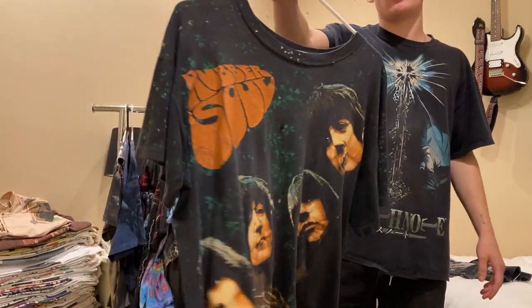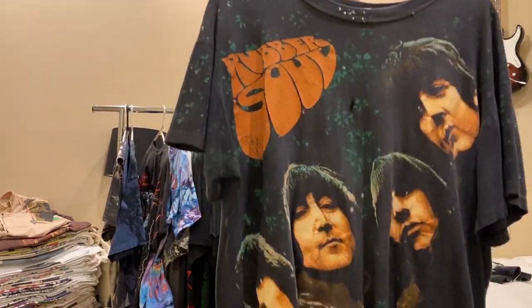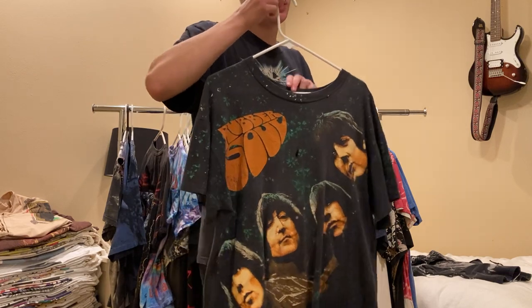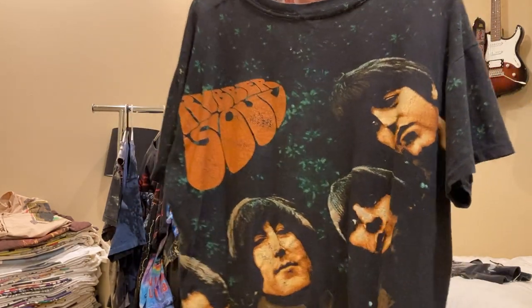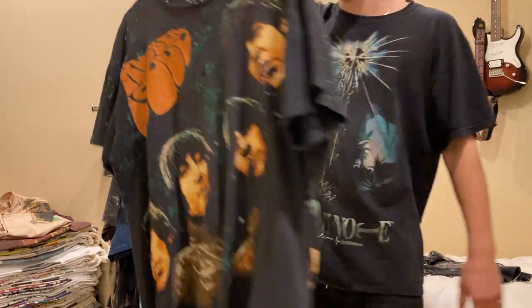Next up, Rubber Soul Beatles all-over print. This one I hardly wear for whatever reason, so feel free to hit me up. It's a really nice, kind of faded, thin tee.